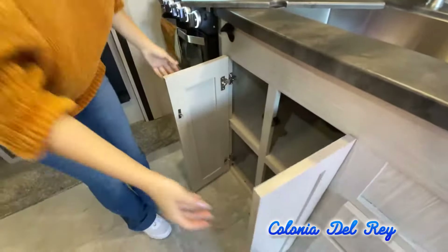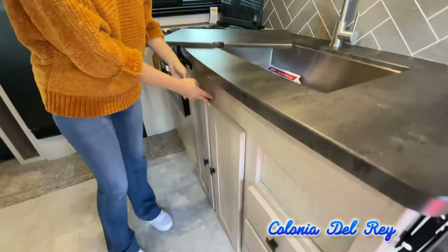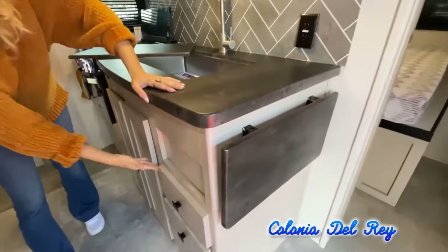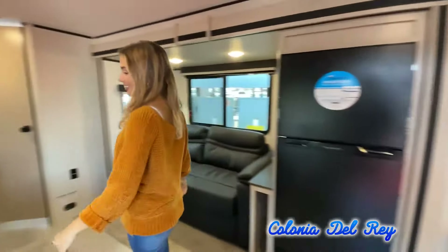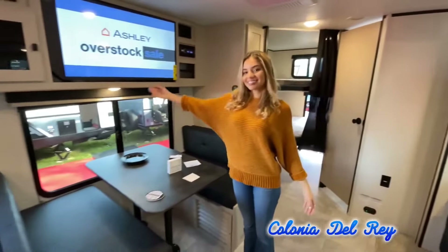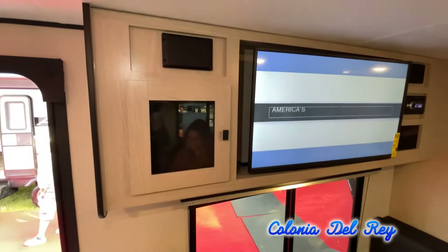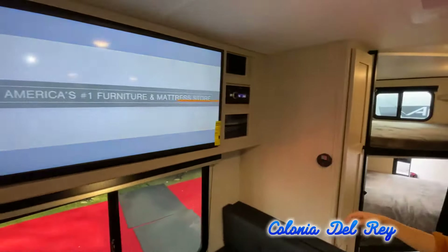It's important to contact us right here at Curtis Trailers for actual details about this floor plan. We'd love to help you find just the right RV. While watching this video, take note of the innovative ways the manufacturer has used every possible space for storage and practicality.